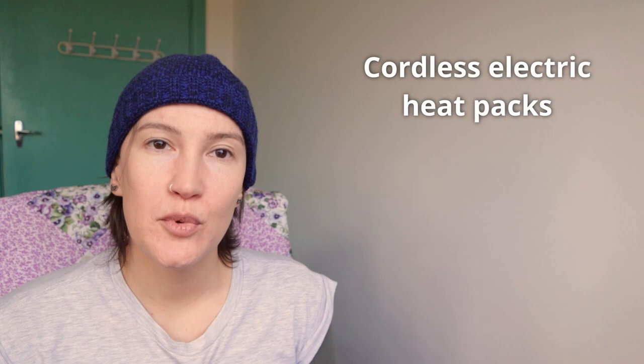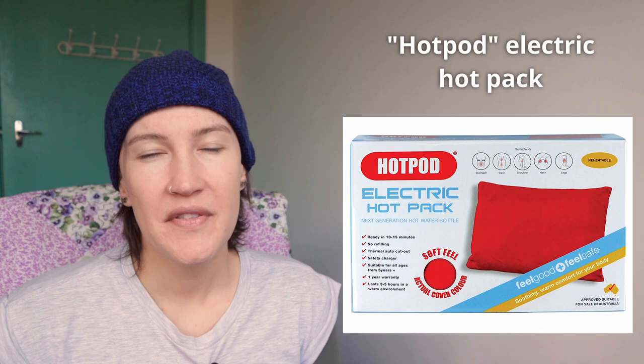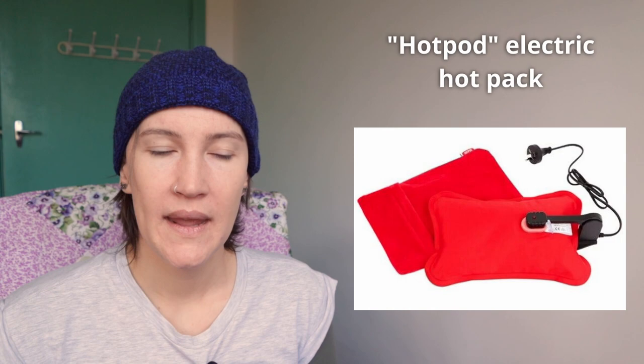You can also get rechargeable cordless heat packs for when you want the constant heat of an electric heating device but don't want to be anchored to a power point or deal with cords. The one I've linked is called a Hotpod electric heat pack — it's the one some of my Spoonie friends use, though there are other brands. The heat pack is kind of like a hot water bottle filled with a gel fluid. You just connect the charging cord to charge it, then unplug and go. While you could take it on the go, it's a bit too heavy and bulky to carry around practically — but ideal if you're going somewhere you don't have control of the heating, like a hospital stay.